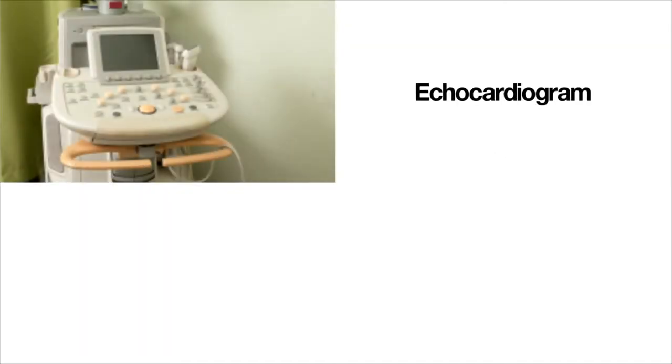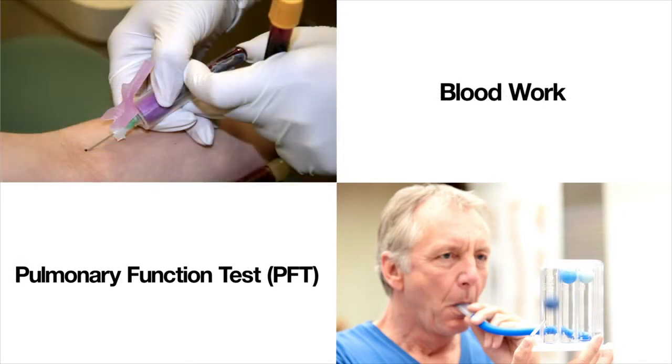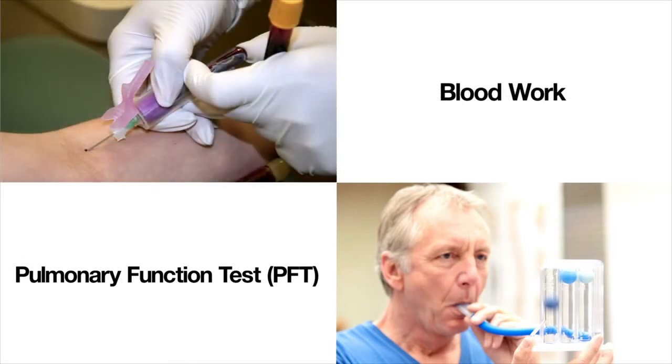This screening includes an echocardiogram, pulmonary function tests, and blood work to see whether or not pulmonary hypertension is evolving or has developed over time.